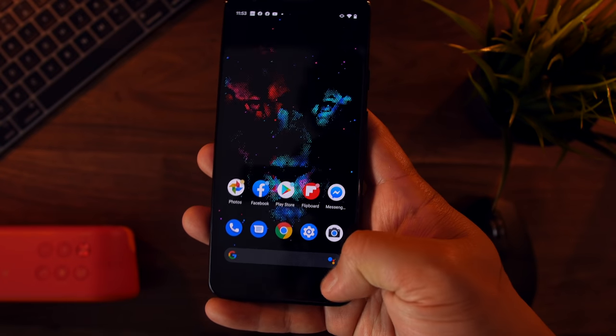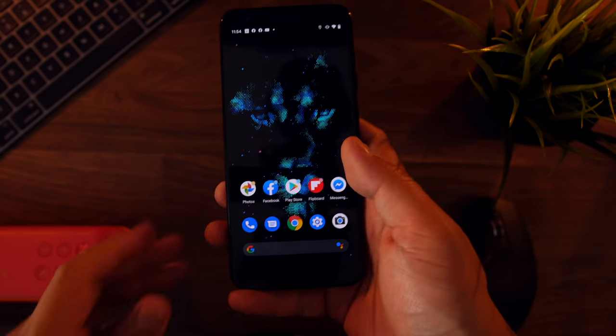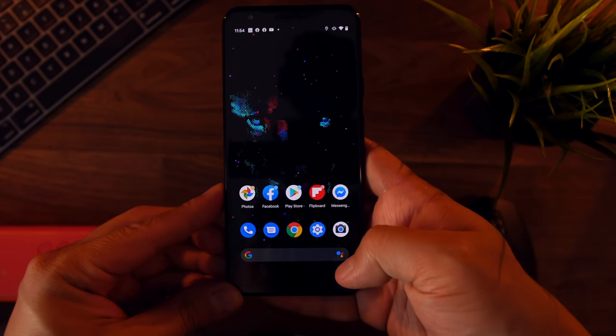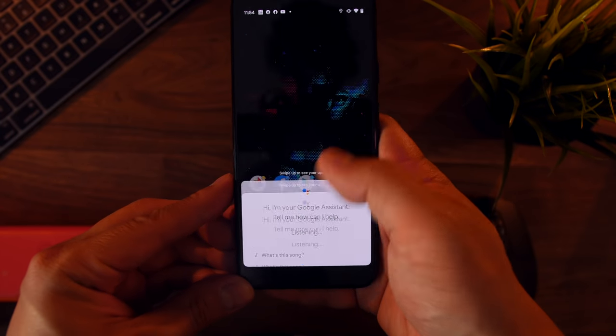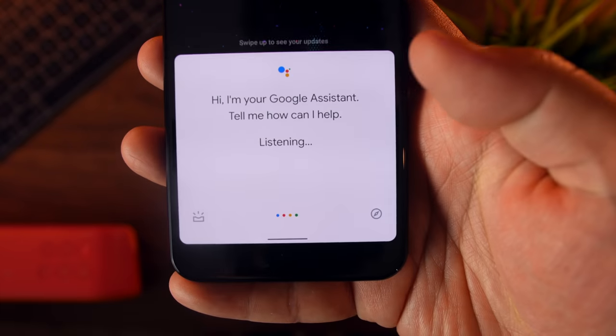Swipe in from either corner of the phone with Android 10, and you'll activate the Google Assistant. It's a pretty awesome addition, because unlike Siri, the Google Assistant is actually a pretty useful and powerful AI virtual assistant, and it's a really easy gesture to use. You get some solid haptic feedback, and there's a great little animation at the bottom.